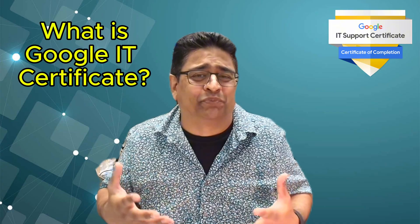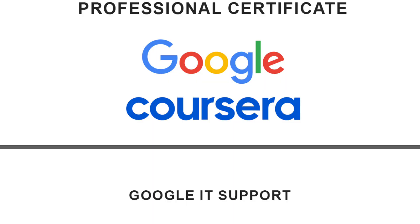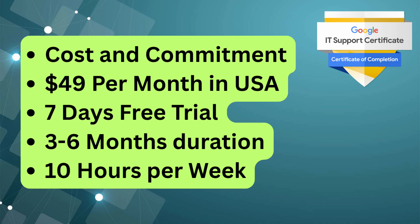So, what is the Google IT Support Certification? It's a fully online, beginner-friendly program designed by Google and hosted on Coursera. It's built specifically for people with no prior IT experience who want to develop foundational IT skills across a broad range of topics. The program costs about $49 per month after a 7-day free trial, which makes it very affordable compared to many other certification or college courses.